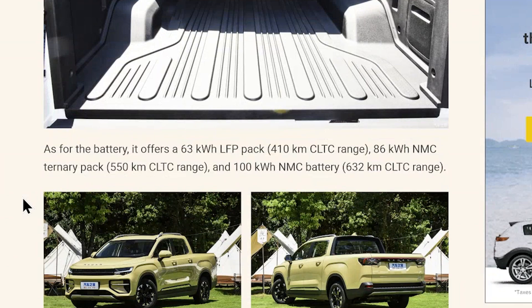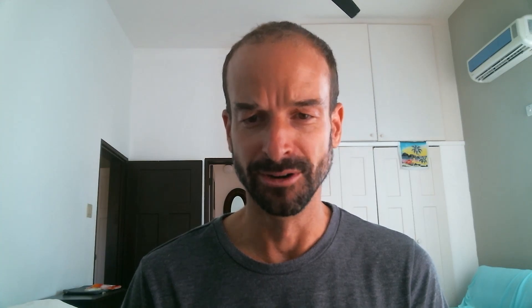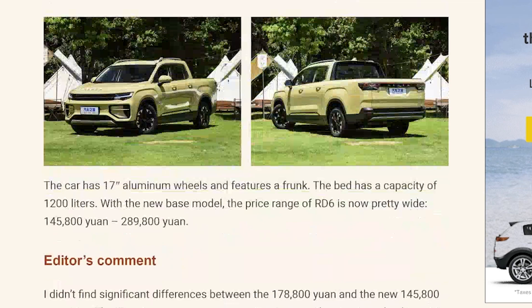As for the battery, it offers a 63 kilowatt hour LFP pack with a 410 kilometer CLTC range. The CLTC is another one of those standards I wouldn't trust — the actual range will most likely be a lot lower. They also have an 86 kilowatt hour NMC ternary pack with 550 km CLTC range, and a 100 kilowatt hour NMC battery with 632 kilometer CLTC range. The truck has 17 inch aluminum wheels and features a frunk.